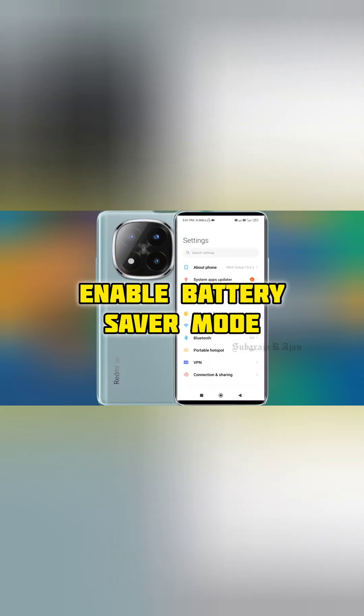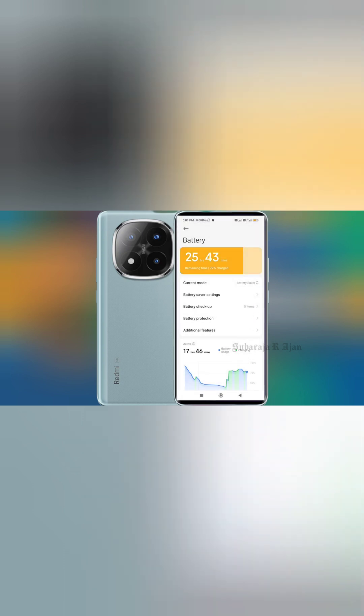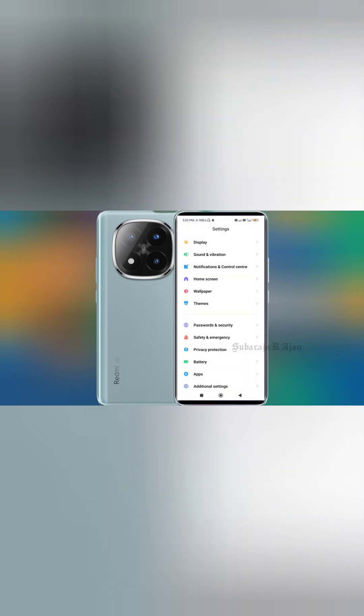Number 9: Enable Battery Saver Mode. Battery saver reduces background activities and CPU load. Solution: Turn it on from the Quick Settings or go to Settings > Battery.